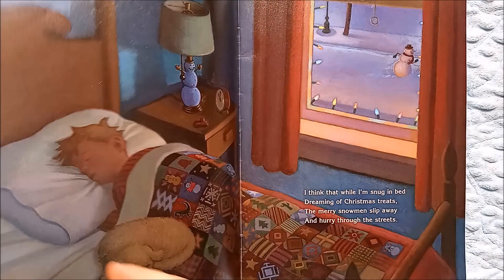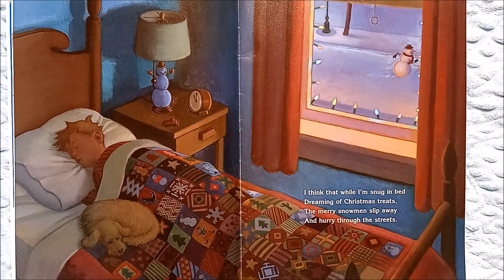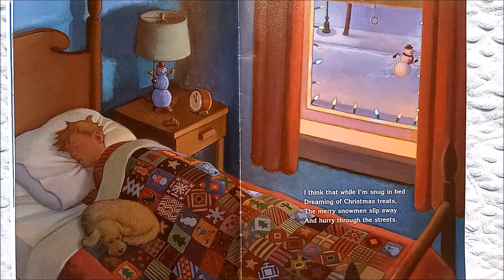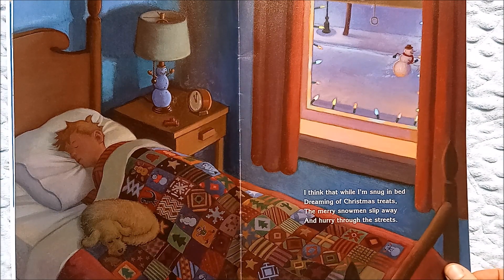Do you think snowmen celebrate Christmas? I think that while I'm snug in bed dreaming of Christmas treats, the merry snowmen slip away and hurry through the streets. Look — the snowman is off for an adventure while he and his dog are sleeping.